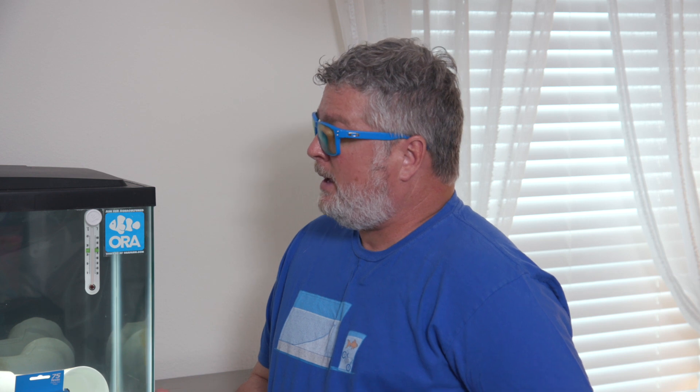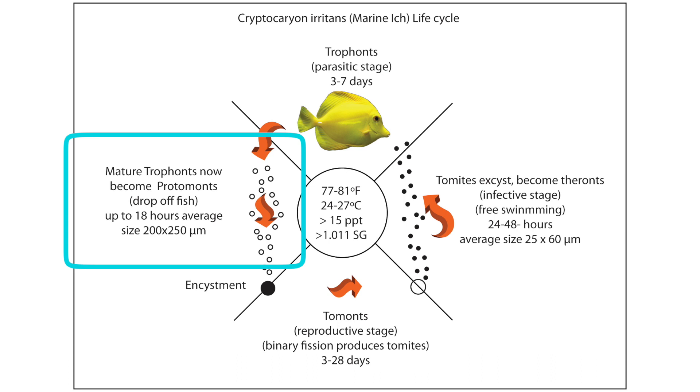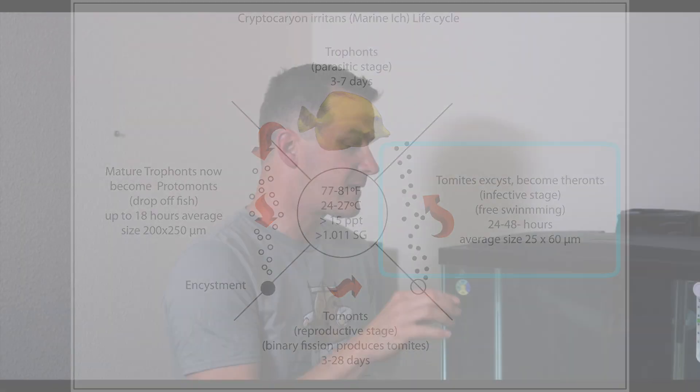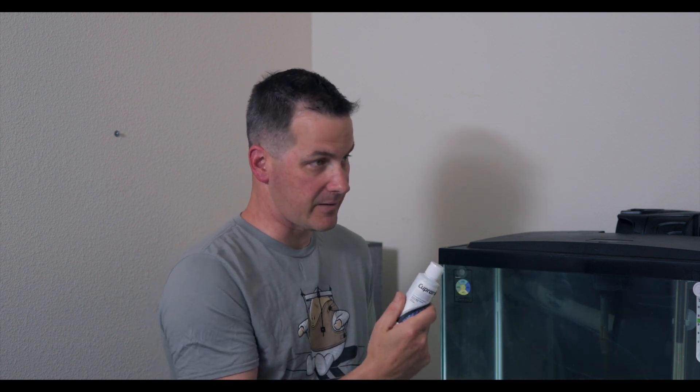How long does prophylactic treatment take? 14 days once the medication is up to full strength. You have to understand the life cycle of these parasitic diseases. They need a host — part of their life cycle is on the fish feeding, then they fall off onto a hard surface like rock, glass, or PVC pipe. They form a cyst, start multiplying, then burst and the free-swimming stage attacks the fish again. The medication is only effective during the free-swimming stage; while it's encrusted on a hard surface, it won't help.